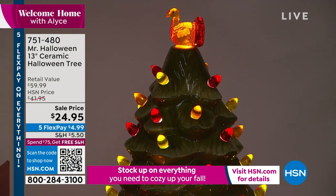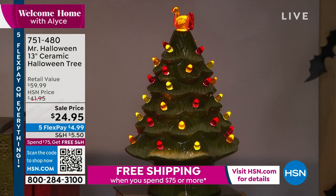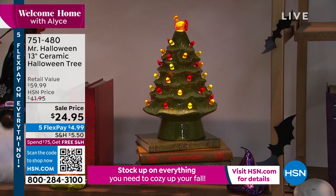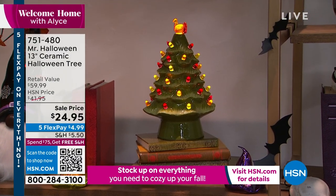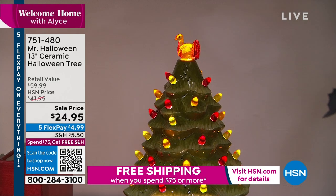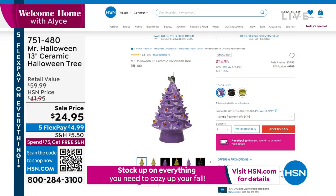Quick look at our 13-inch ceramic Halloween tree — sale price $24.95. It's got a little turkey right on top and some harvest lighting on it as well. Lots of great things and an incredible collection — shop the entire collection this year.